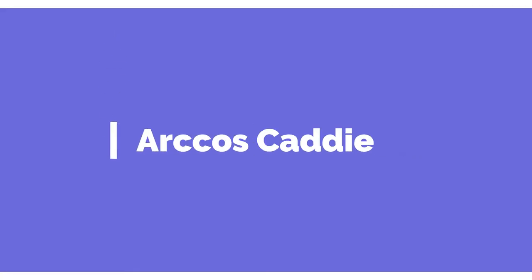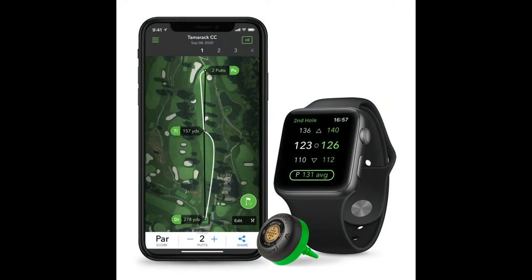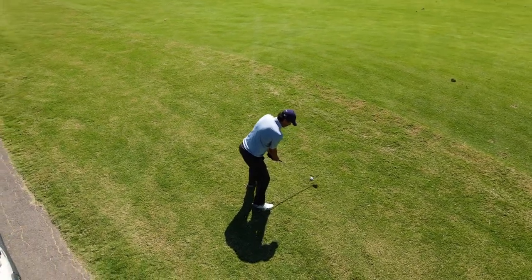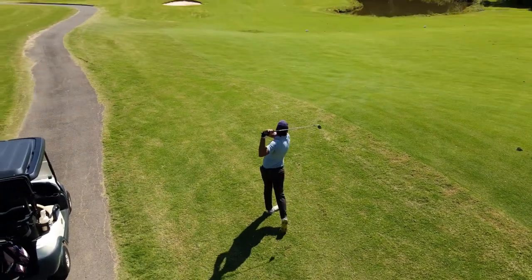1. Arcos Caddy. This uses artificial intelligence to deliver accurate golf swing stats. With the sensor, you can track your shots, distance, range, and get advanced analytics on your game.